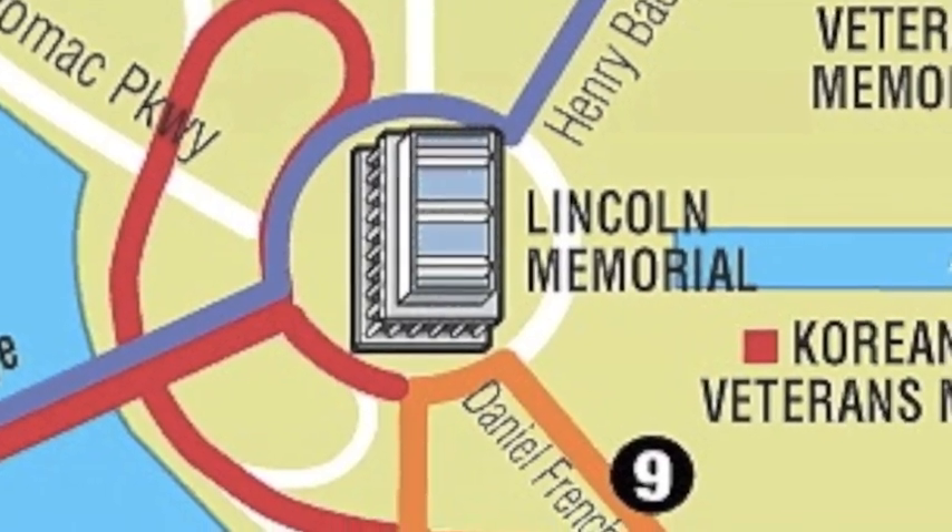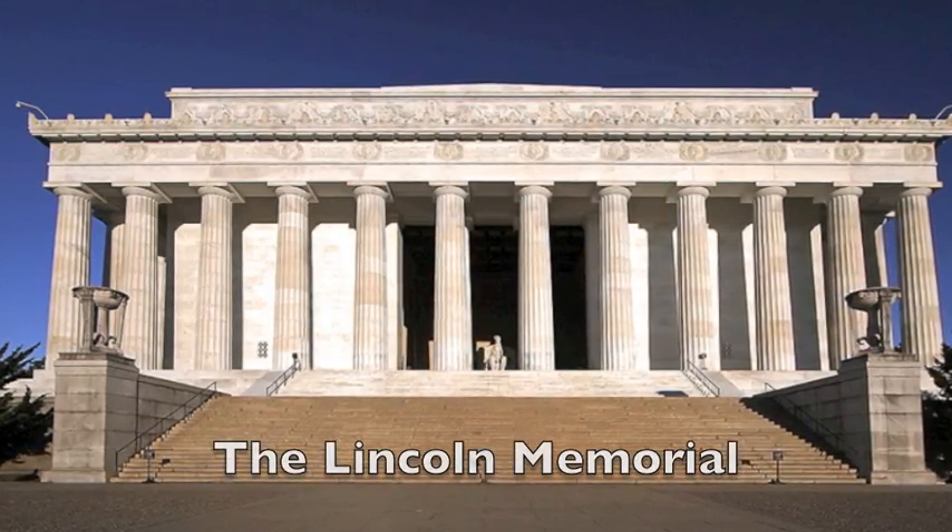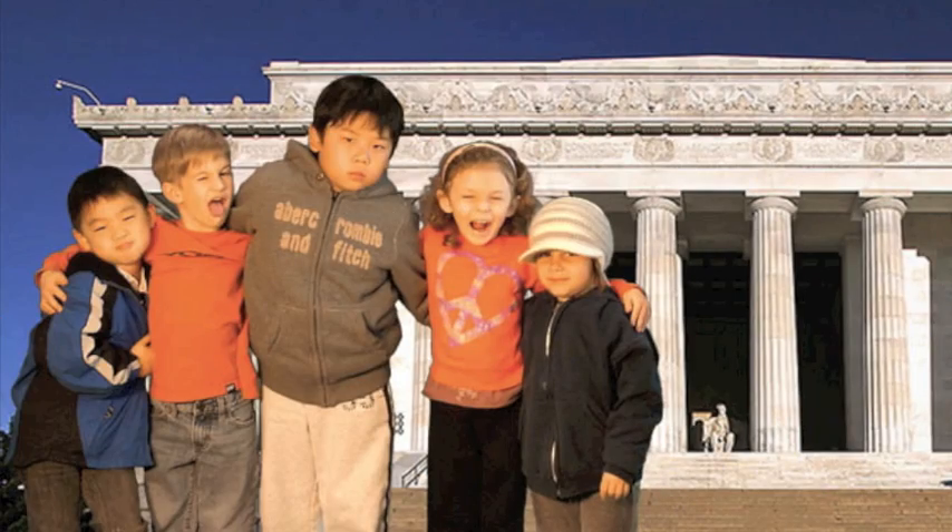Next stop, the Lincoln Memorial. The Lincoln Memorial looks a lot like a Greek temple with its 36 columns.